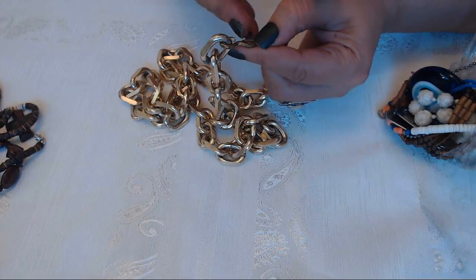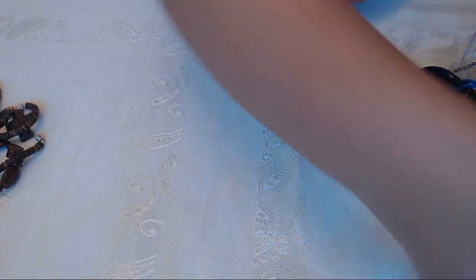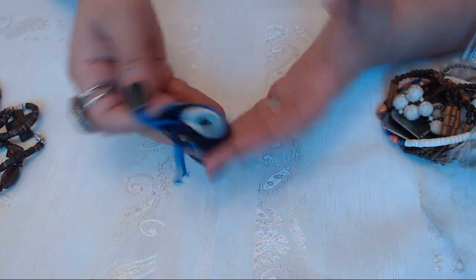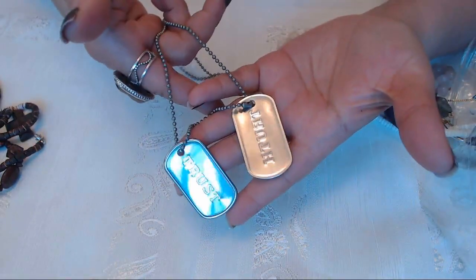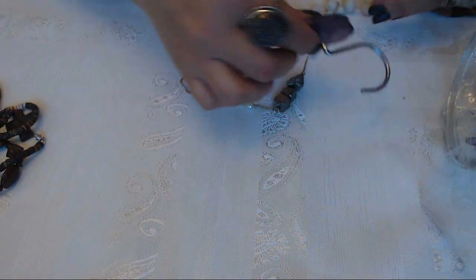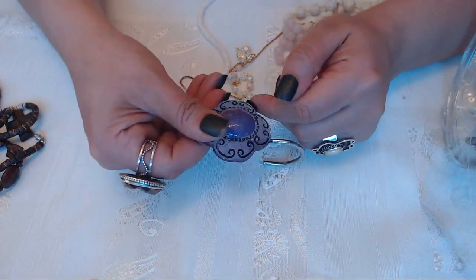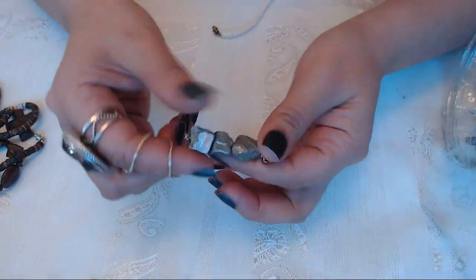I'm gonna put this in the stuff that are good. We have chains - bunch of chains and I'm going to crafts. And we have an evil eye glass piece. We have these - oh my god guys - a shower curtain hook. Okay this is going to go into the garbage.